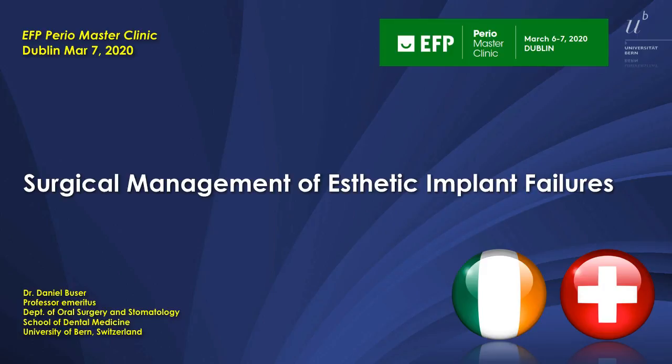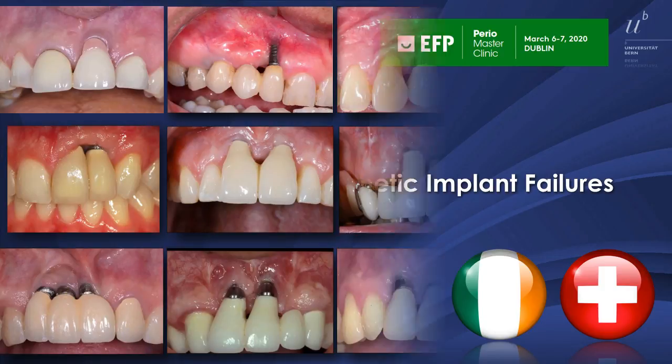Dear colleagues, my name is Danny Busser from the University of Bern. I was supposed to go to Dublin to attend the PerioMaster Clinic of EFP, but I couldn't go there for medical reasons. So therefore, I created here a short version of my presentation as a video presentation and I want to share it with my colleagues through the YouTube channel of the Bern Congress Organizer.